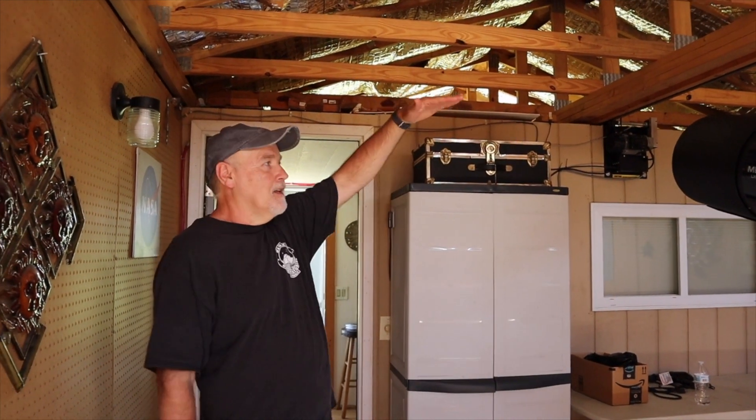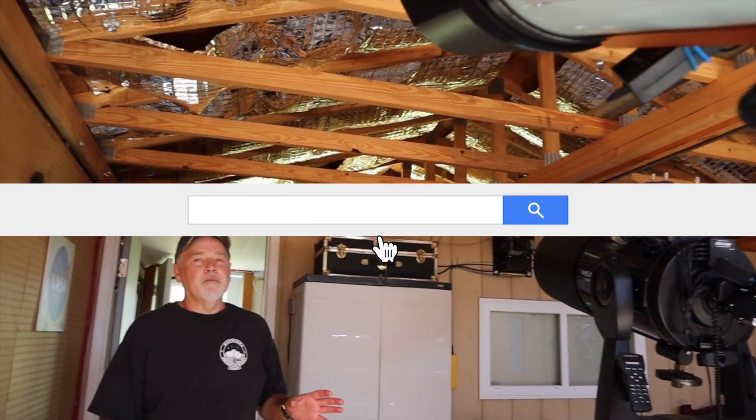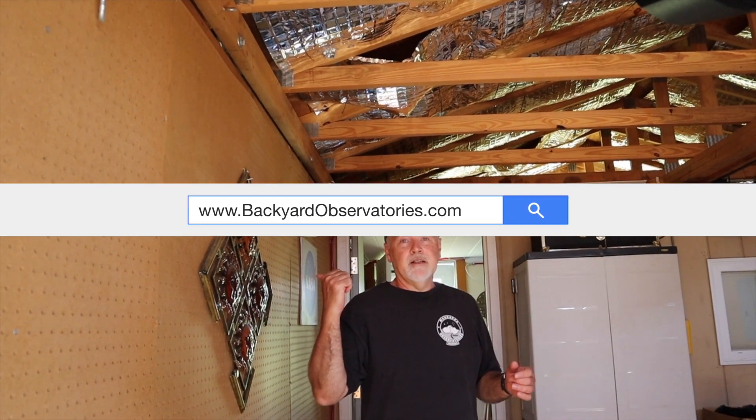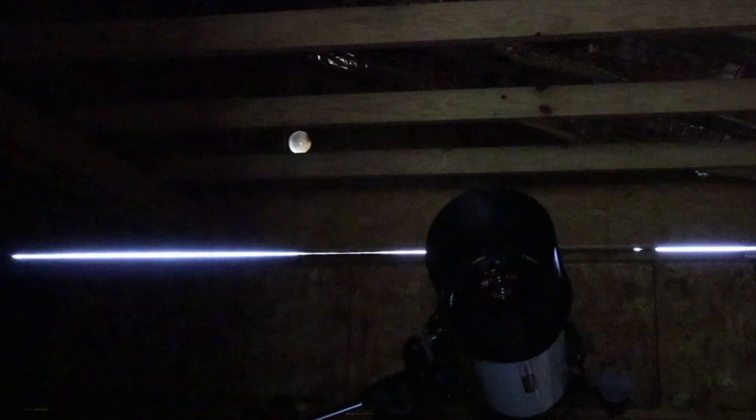It's a roll-off roof observatory, and I'll show you in a few minutes — the roof will roll back so we have a great view of the sky. It was built by a company called Backyard Observatories, and they just built an observatory next door. When I first came out, I was a little bit disappointed that it wasn't a domed observatory — I worked in a domed observatory and have a small SkyPod dome in my backyard in Atlanta. But after a couple of weeks out here, I really fell in love with the concept of a roll-off observatory because when you roll this roof off, you get a fantastic view of the entire sky.